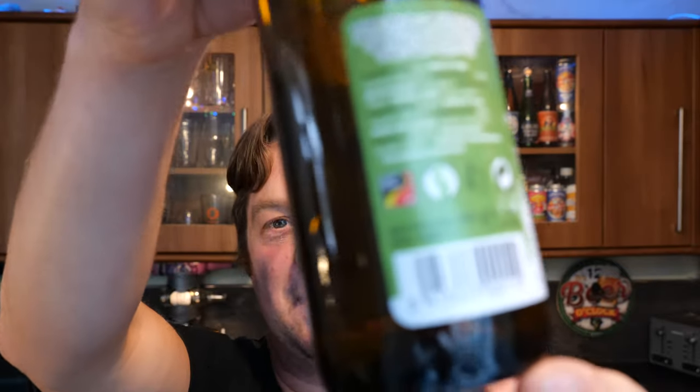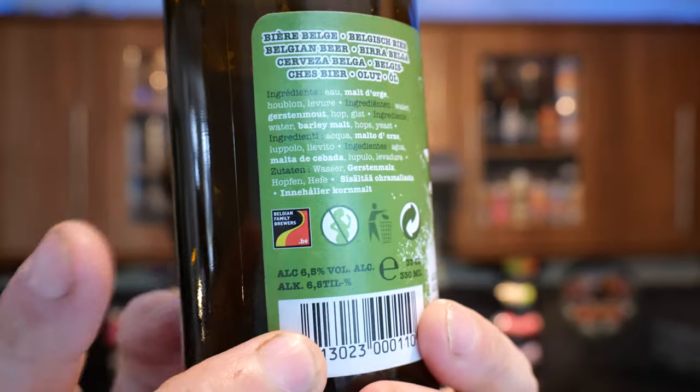They're part of the Belgian family of brewers as well — it's like a small organisation in Belgium where I think they share ideas. I know Duval are part of that organisation, and Palm Brewery are part of that organisation. It's like a little club of breweries which you get invited to. I'm a very independent person and something like that would horrify me, being part of an inclusive club like that.